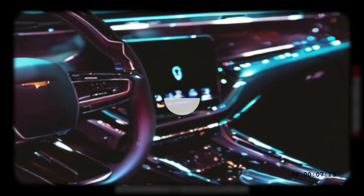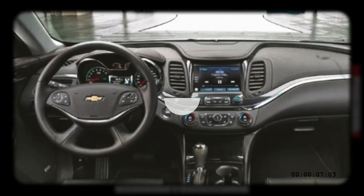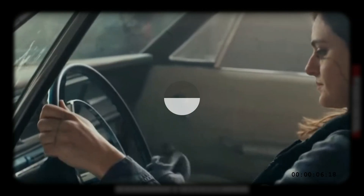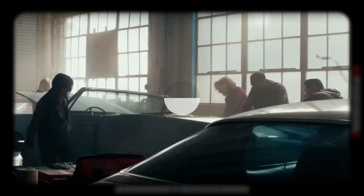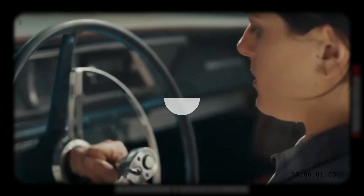The 2025 Chevrolet Impala offers a luxurious and comfortable interior that matches its elegant exterior. The interior design also reflects its modern and innovative character, with advanced technology features that enhance the convenience and safety of the driver and passengers.